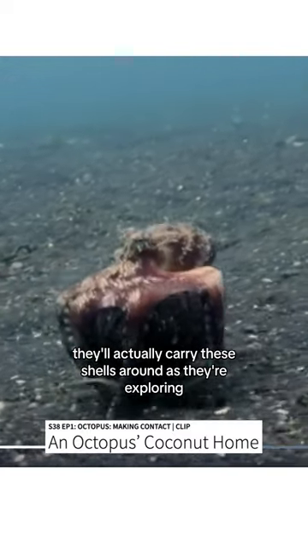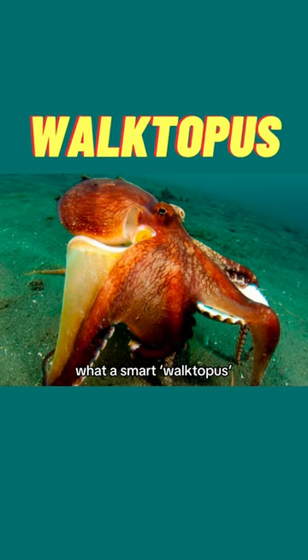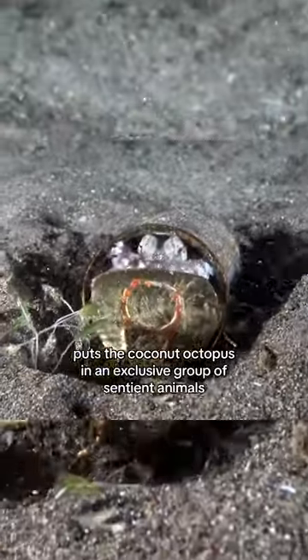They'll actually carry these shells around as they're exploring, walking with their free arms. What a smart walktopus! Usage of tools like this puts the coconut octopus in an exclusive group of sentient animals like chimps and elephants.